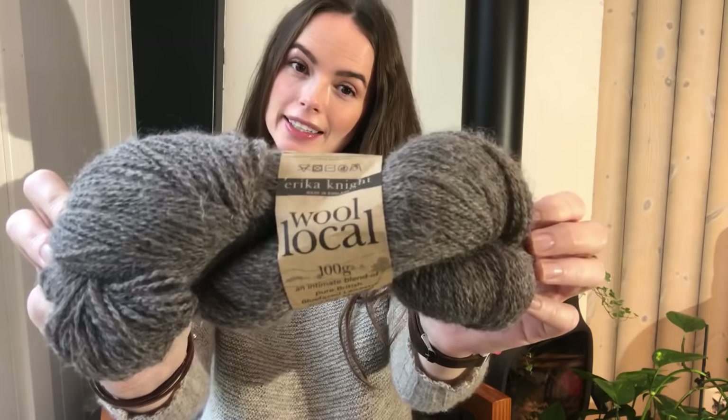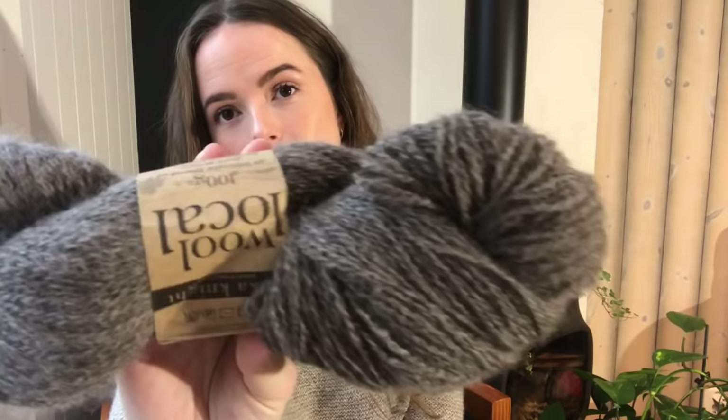The yarn is called Wool Loco, which I bought in London from the Haberdashery — they mostly sell fabrics, but they also had this yarn. It's Wool Loco by Erica Knight, made in England. It's 100 grams of an intimate blend of pure British Blue-faced Leicester and fine Masham. It's 100% wool, not superwash, which I love. And it's very soft for a rustic, non-superwash wool.